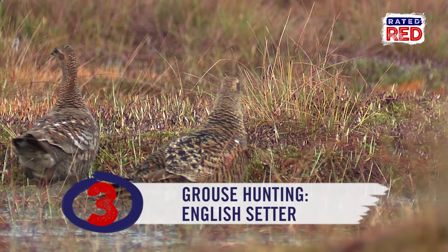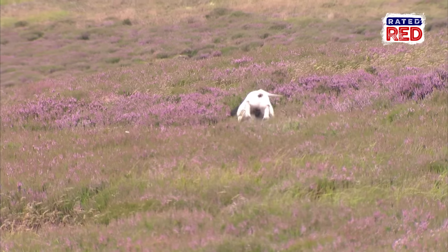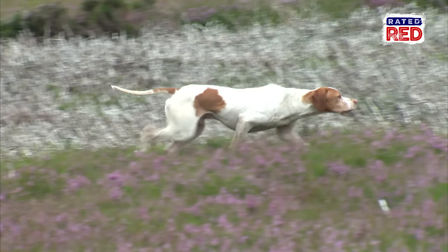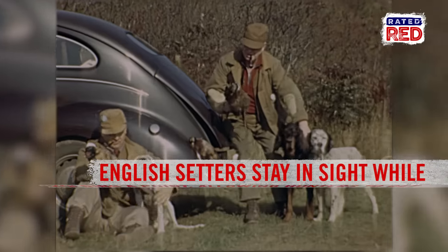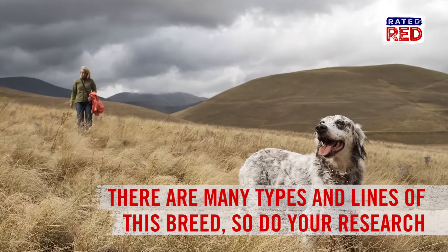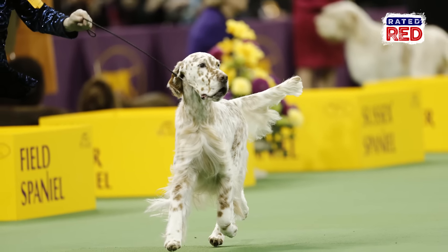Grouse hunting goes to the English Setter. Challenges are plenty when it comes to bird hunting, especially those spooky little grouse. English Setters have a natural tendency to work closer than English Pointers, so they'll stay in sight while holding a point, allowing you to get into position for the best shot. There are many different types and lines of this breed, so make sure you do your research before you end up with a show dog who'd rather do anything but hunt.